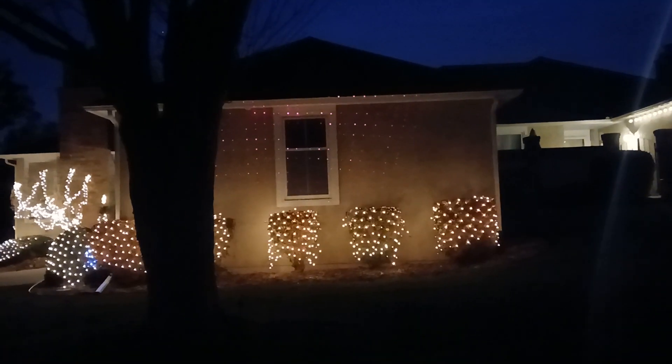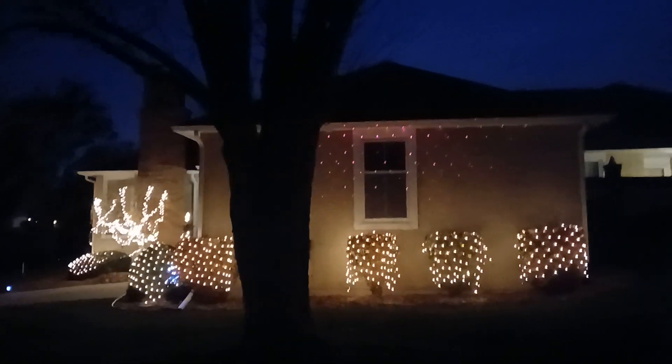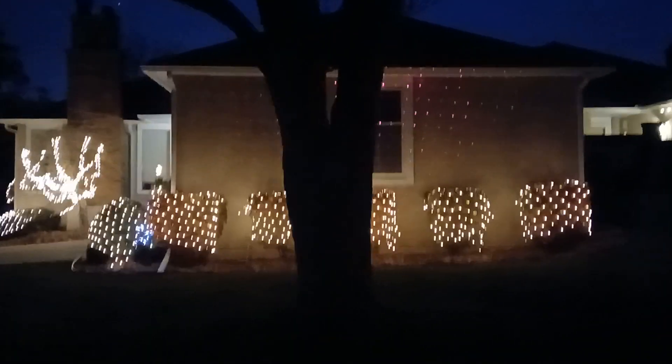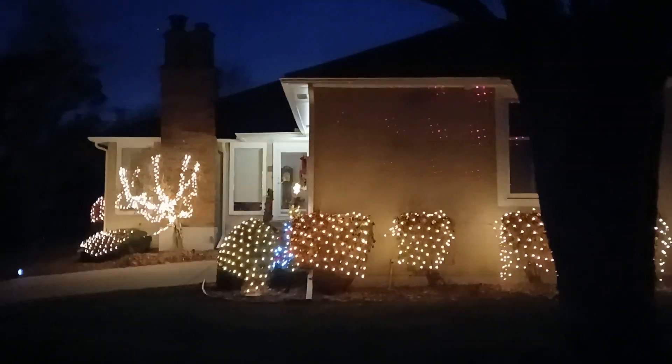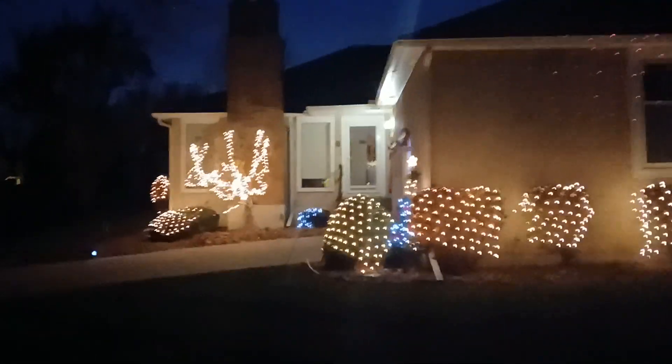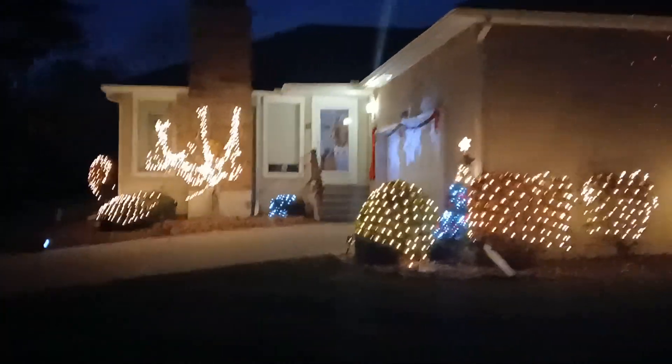This is Kathy's handiwork. It always looks so nice over here on the far side of the house by the garage. Walking around now back towards the front of the house where it's brighter. More lights, more Christmas cheer, you might say.